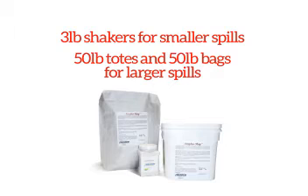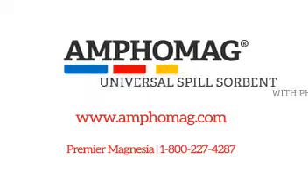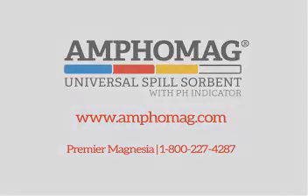Amphomag is available in 3-pound shakers for smaller spills and 50-pound totes for larger spills. For more information on Amphomag, visit our website at www.amphomag.com or call Premier Chemicals at 1-800-227-4287.